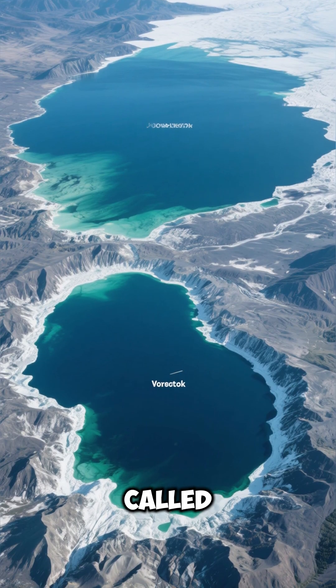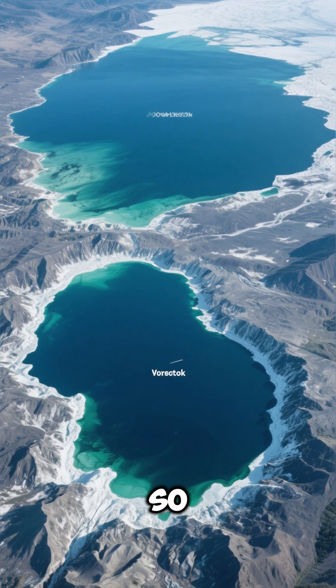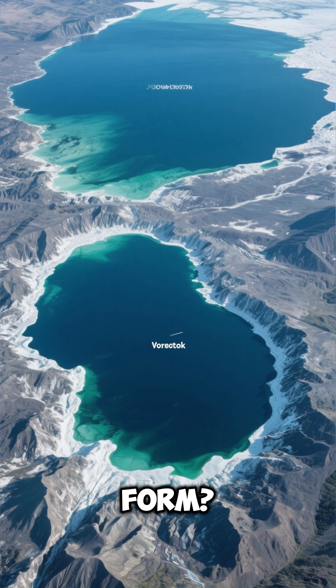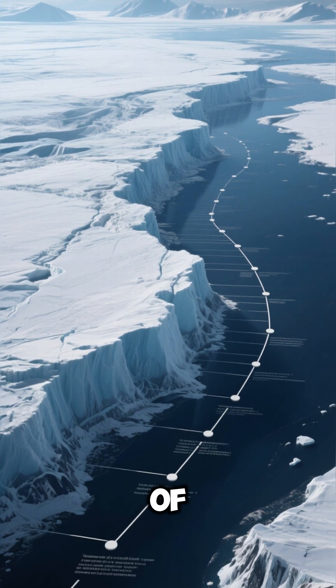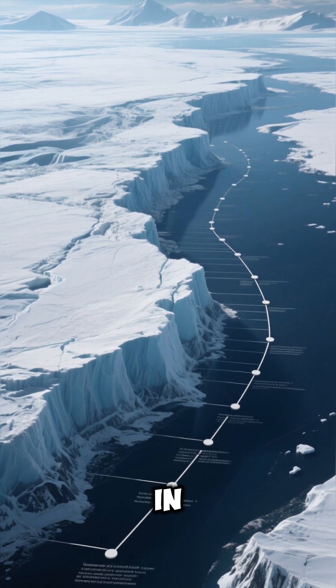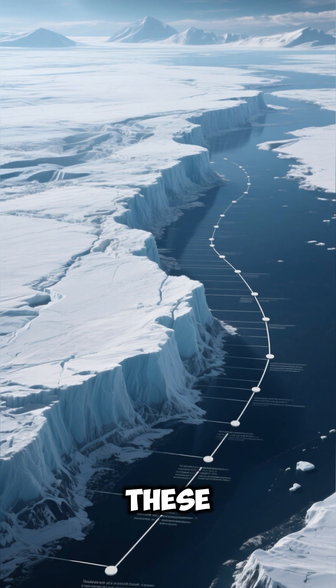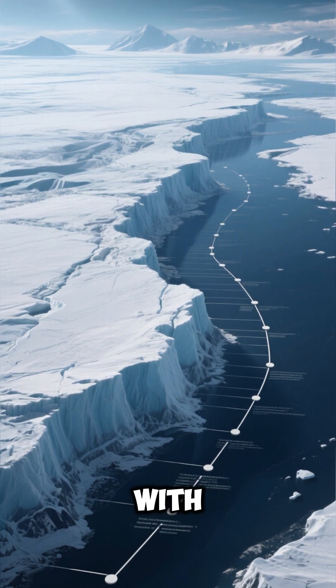The largest lake is called Lake Vostok, and it is so big, it would make Lake Superior look small. But how did these lakes form? Over millions of years, the ice sheet in Antarctica has expanded and contracted, leaving behind these massive lakes that are filled with fresh water.